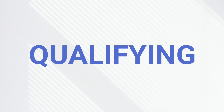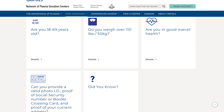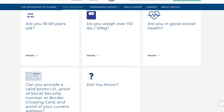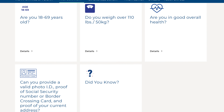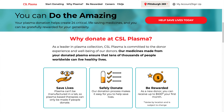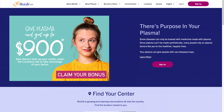So number one, who qualifies to donate plasma? You need to be at least 18 years of age and weigh at least 110 pounds, and you also need to pass all other required donor eligibility criteria — this is across the board for all providers. The three providers we're gonna look at today are CSL Plasma, the Grifols Network including Biomat USA, and BioLife.